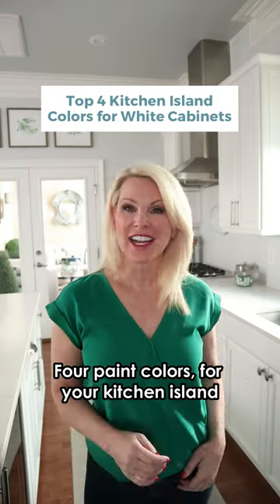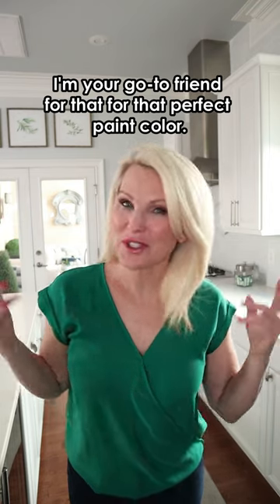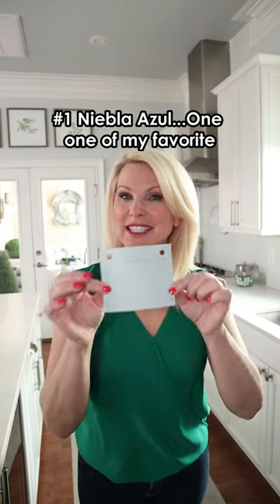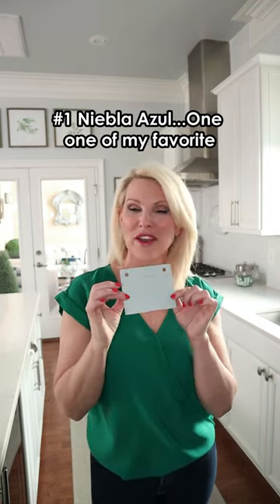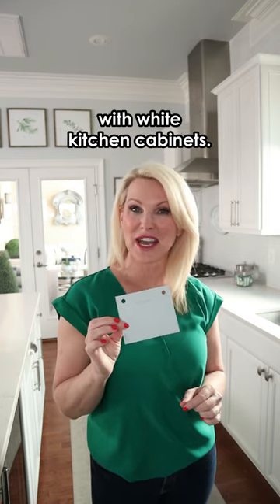Four paint colors for your kitchen island that'll look really great with your white cabinets. I'm your go-to friend for that perfect paint color. Number one, Nieble Azul, one of my favorite soft blue paint colors that look great with white kitchen cabinets.